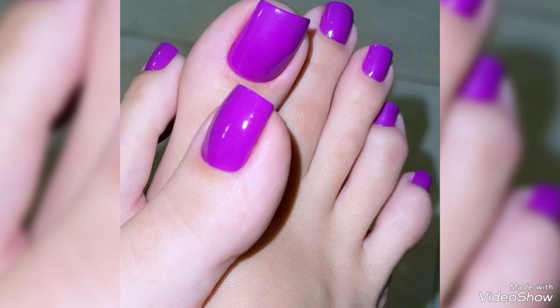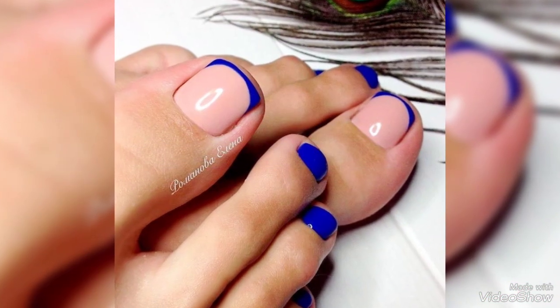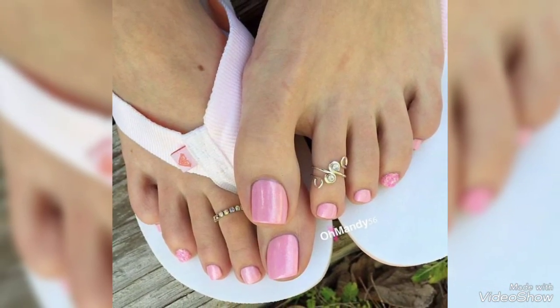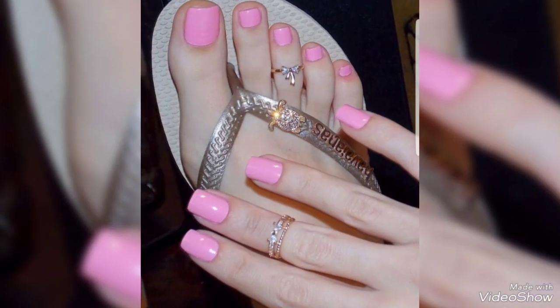All these designs are very wonderful and outstanding. I hope you will love my collection. These are very beautiful and very trendy design ideas. I must suggest you don't miss other designs and watch the video till the end for more ideas and more collection. I'm sure that you will love these designs and you will never be disappointed.